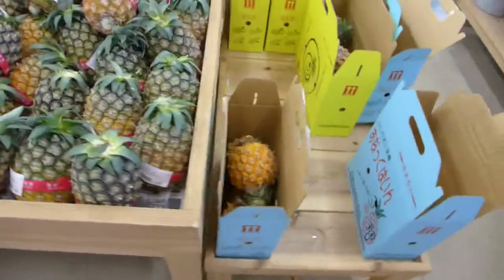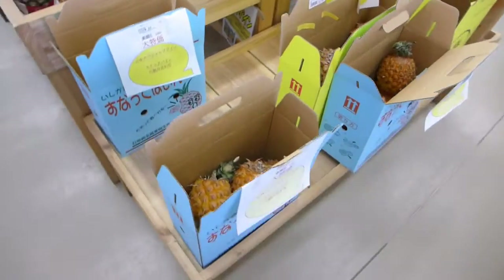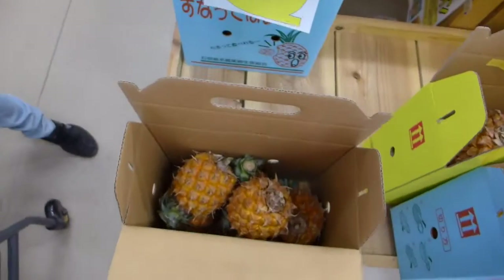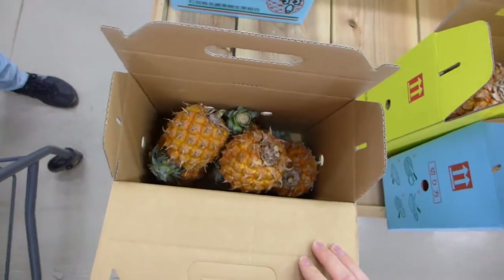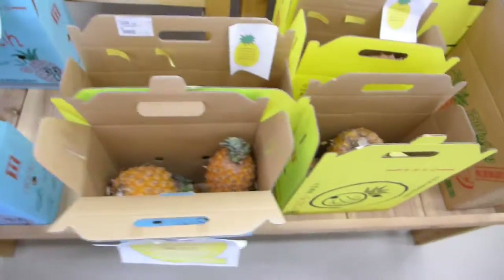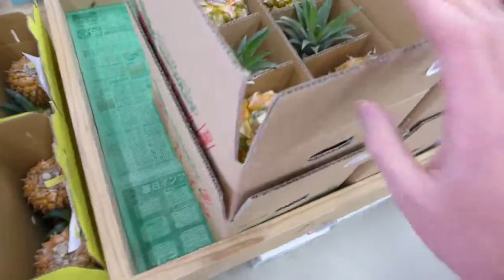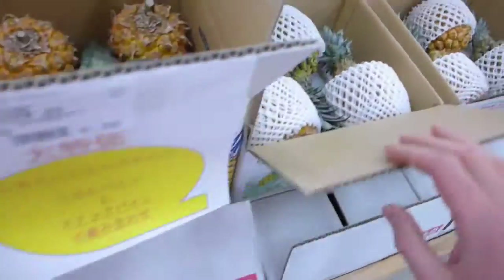Some pineapples in boxes. You can buy a box for 1000 yen. It includes some small pineapples, around 5 pieces. There are also some other box offers.